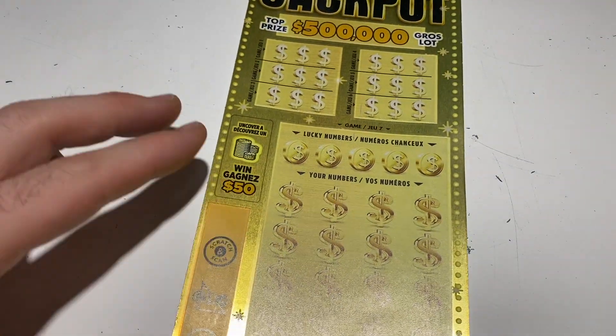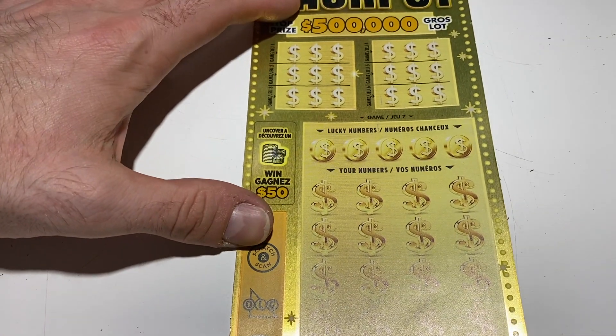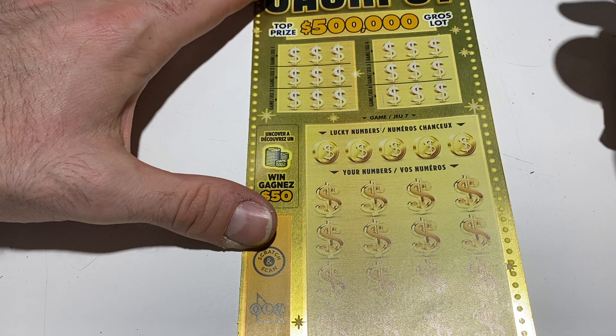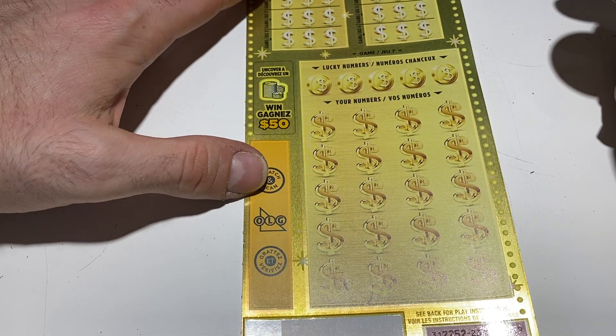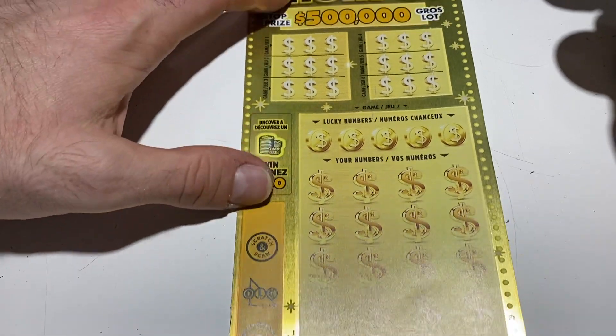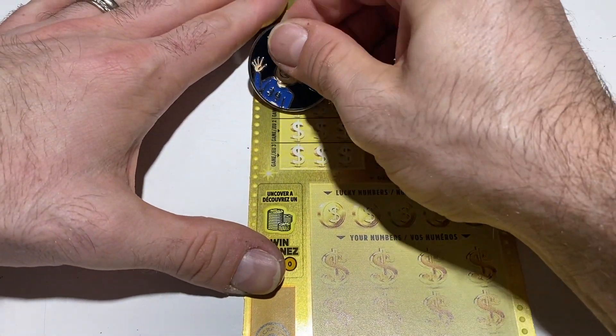So nothing on the Big 10. Let's hope that the jackpot has a winner for us. First six games up here, we're just looking for three identical prize amounts. Otherwise down here, we're looking to match one of our five lucky numbers, or maybe find a stack of coins for 50 bucks. Let's see what we have in these games up here.